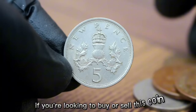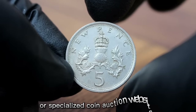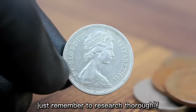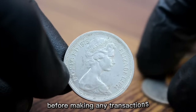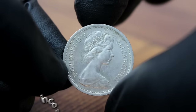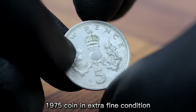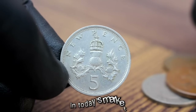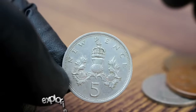If you're looking to buy or sell this coin, online platforms such as eBay or specialized coin auction websites can be excellent resources. Just remember to research thoroughly and verify the authenticity of the coin before making any transactions. In conclusion, the UK 5 new pence 1975 coin in extra fine condition holds both historical significance and monetary value in today's market.